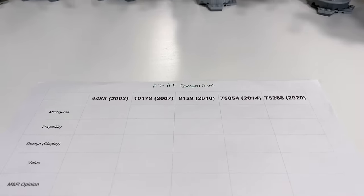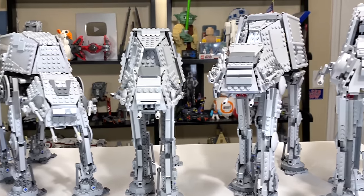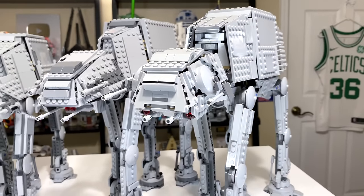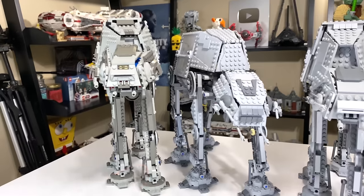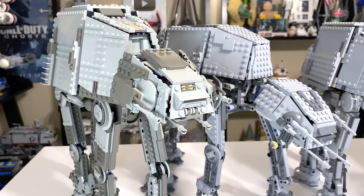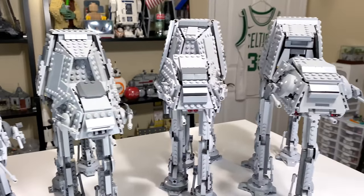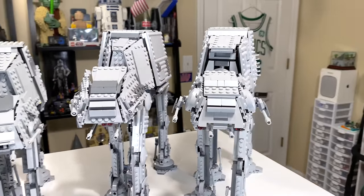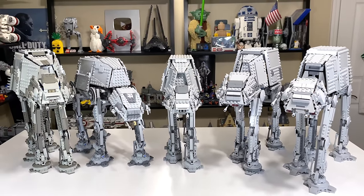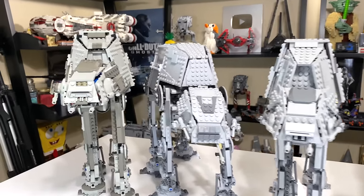I'll be using my comparison system, and I've actually added a fan category for this comparison. You guys voted on a poll on my YouTube community page. YouTube recently took away polls from videos, so I'm doing it on my community tab. You guys voted and I'll have that near the end — you can see exactly how fans voted on these AT-ATs, and that will have some sway on who wins.